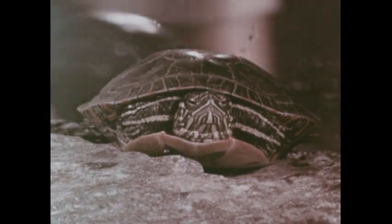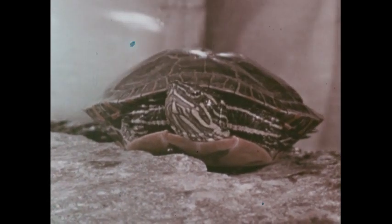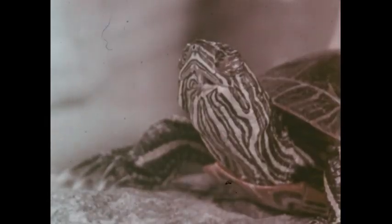When a turtle is bothered, it will pull its head and legs into its shell. Turtles do not have teeth, but a turtle's jaws have hard, sharp edges, which it uses for biting food.